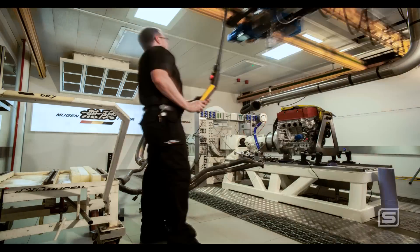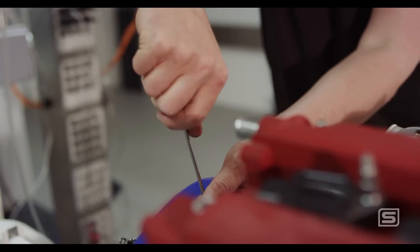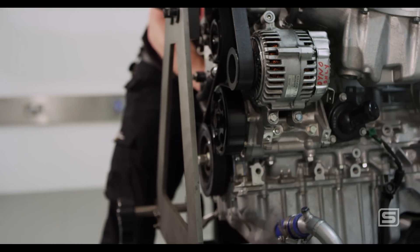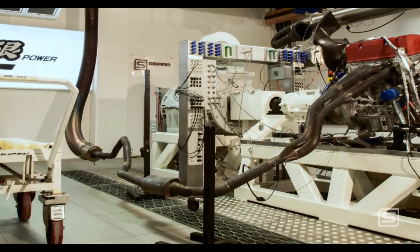With the test cell completed and Sierra's transient dyno and remaining testing hardware installed, Mugen's precision-built engine is delivered to the testbed, where critical engine data will be gathered through Sierra's innovative plug-and-play H-frame surrounding the back of the engine.